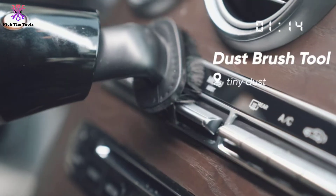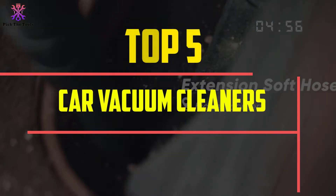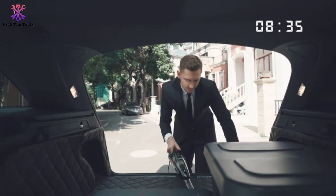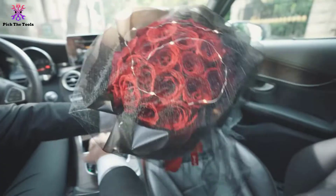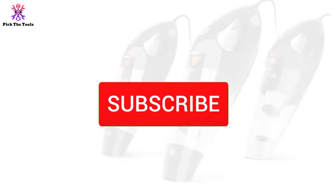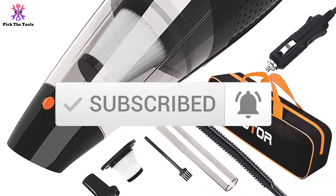Hey guys, in this video we're going to be checking out the top 5 best car vacuum cleaners available on the market for their true quality. I made this list based on my personal opinion and hours of research, and have listed them based on popularity, quality, price, durability, user opinions, and more. If you want to see more information and the updated price, you can check out the description below, and also make sure to subscribe for more reviews. Okay, so let's get started with the video.